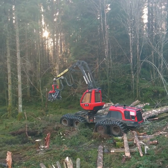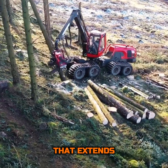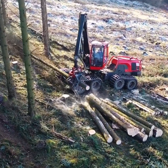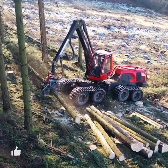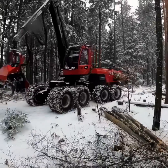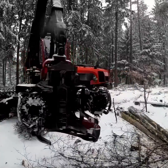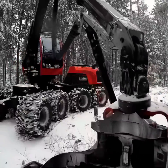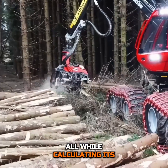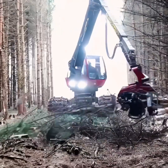The reach of the 931XC is another marvel. With a telescopic boom that extends to 10 meters, it can gently caress the canopy, selecting and felling trees with surgical precision. This reach is complemented by the harvester's head — a piece of technology so advanced it seems almost alien. It can measure, cut, and strip a tree in mere seconds, all while calculating its volume, ensuring not a single piece of valuable timber is wasted.